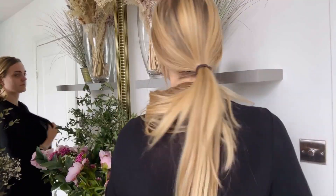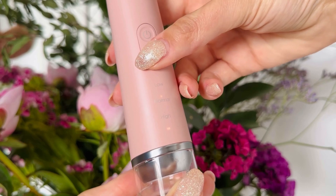Using the Bee Plasma Blush is simple and effective. Begin by cleaning and thoroughly drying your skin. The Bee Plasma Blush offers three power levels — low, medium, and high — allowing you to customize your treatment intensity to suit your skin.